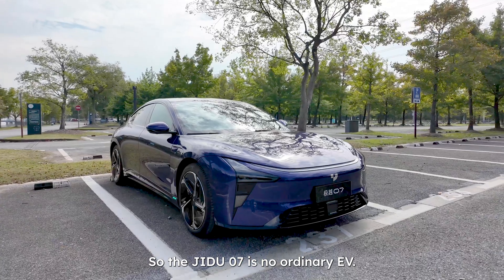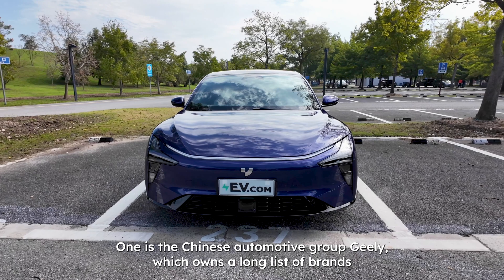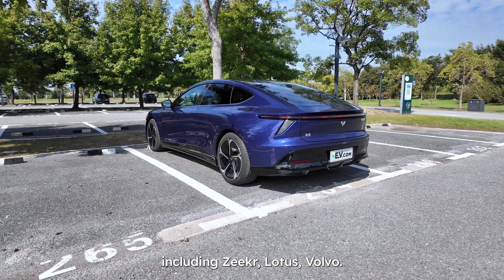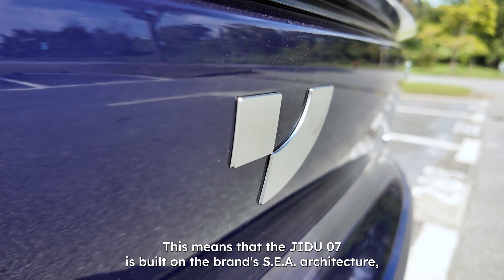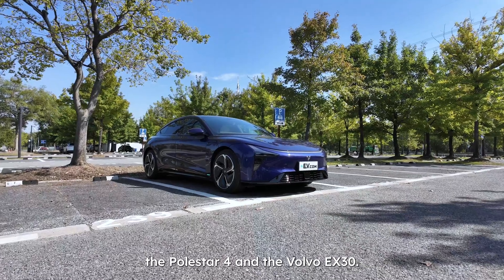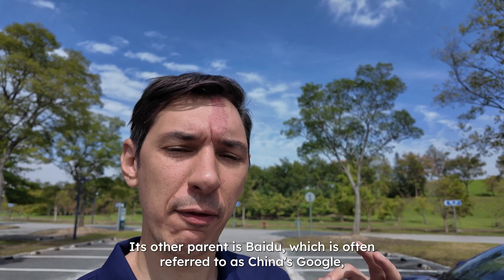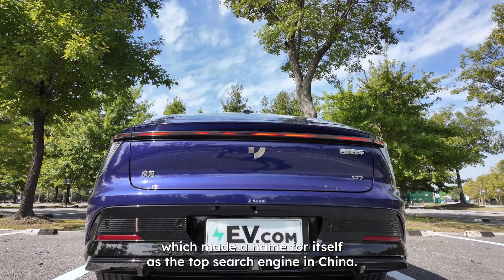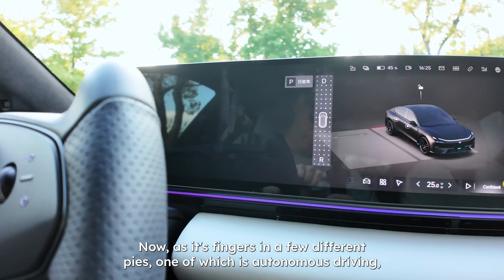The GDU-07 is no ordinary EV — it has two very interesting parents. One is the Chinese automotive group Geely, which owns a long list of brands including Zeekr, Lotus, and Volvo. This means the GDU-07 is built on the brand's SEA architecture, also shared by all of the Zeekrs, the Polestar 4, and the Volvo EX30. Its other parent is Baidu, often referred to as China's Google, which made a name for itself as the top search engine in China, and now has its fingers in autonomous driving.